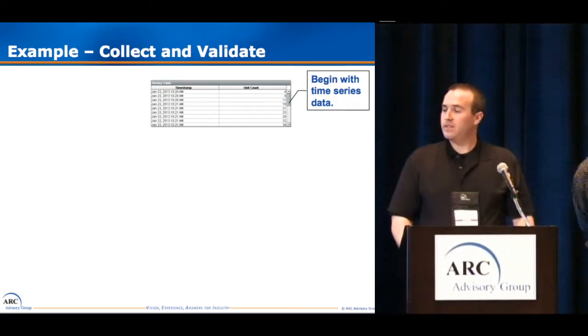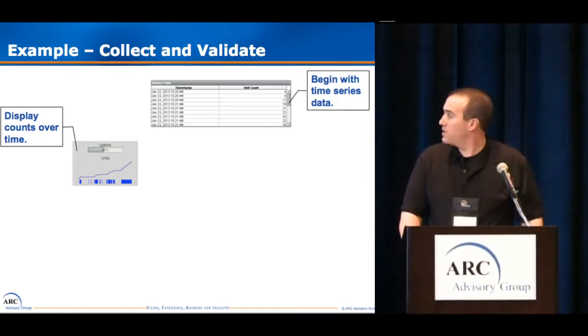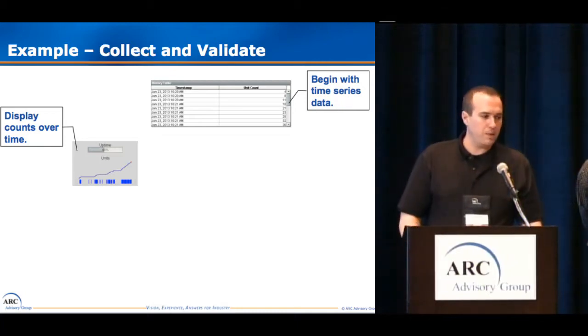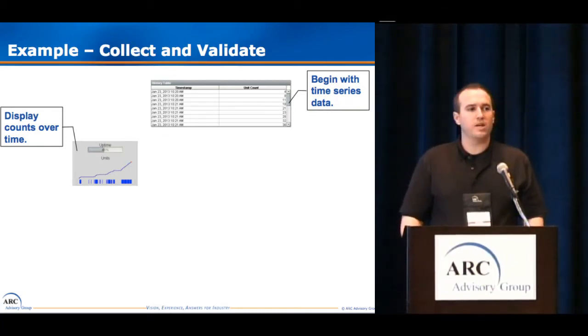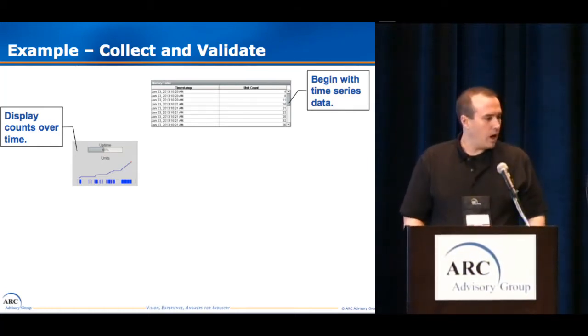Just from this time series data of counts, we can represent a few things. We can show a simple plot of the units throughout the day and see the line going up. We can add a few extra parameters very easily to our database, like ideal cycle time and downtime thresholds — common OEE terms. We can actually plot below that trend the little blue sections that show the equipment status. Now we can see when it was running and when it wasn't, times of extended downtime, and periods of extended runtime or variable cycling. We can also show an uptime percentage — how much of that time was spent running versus down.